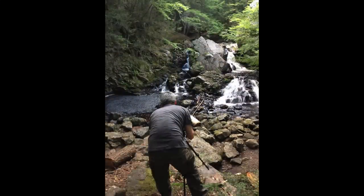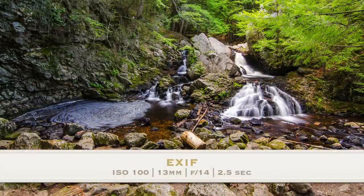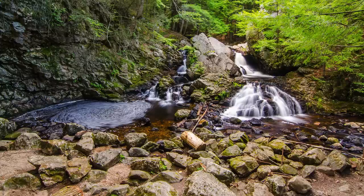So this first shot is a very basic kind of first thing that jumps into your head when you go to a waterfall. You want to set up and shoot straight on. It doesn't really provide the impact as some of the other shots that you'll see in this video, but I did want to kind of show it as a general overview of Bear's Den Falls. That way you get an idea of where I've gone throughout the rest of these photos and you can see the whole scene in one photo here.